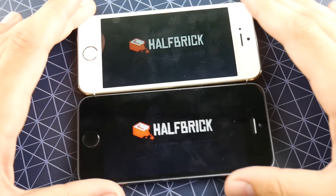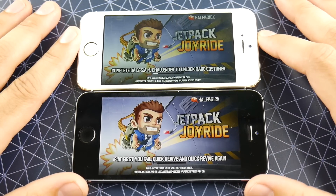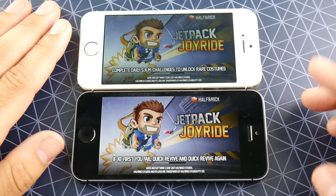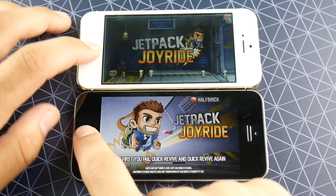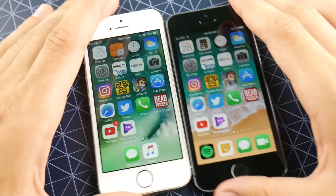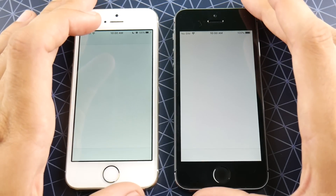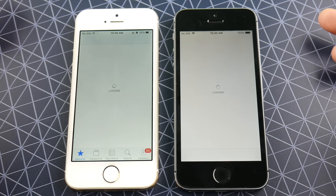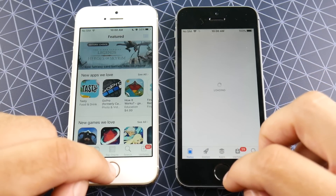And there we go for iOS 11 public beta 3. What about Jetpack Joyride? You can see Jetpack Joyride loading up first for 10.3.3 and we're in. So we're just going to close it out for 11 public beta 3 — we've seen it's a win for 10.3.3. App Store does load first for — that was close — but I'm going to call that one 10.3.3.